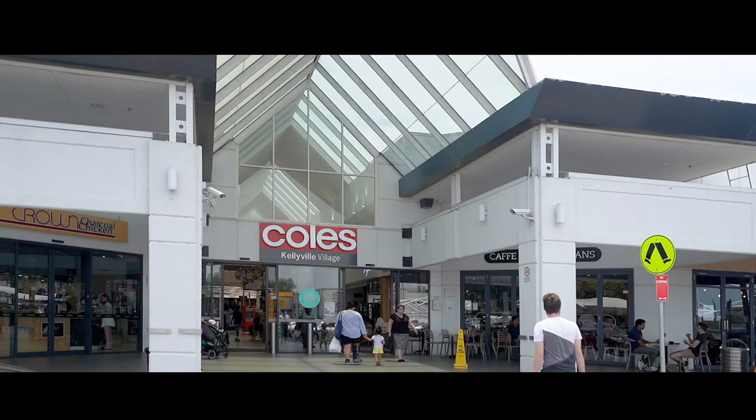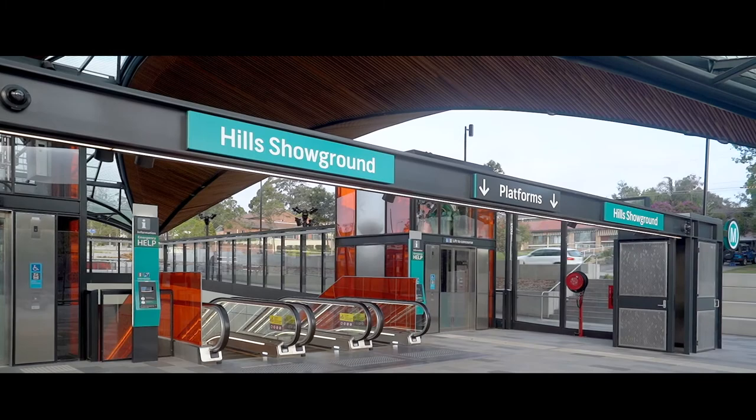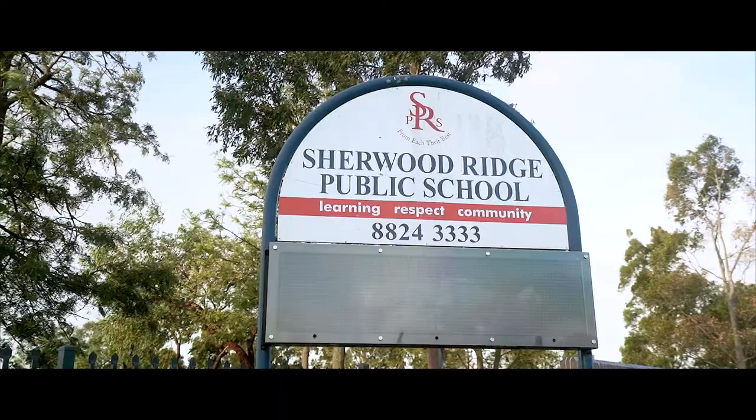The location here is key. You are just within walking distance to Box Hill and Kellyville Village, and moments from Showground metro station and quality schools.